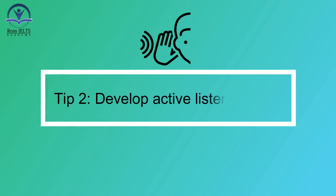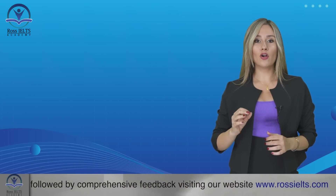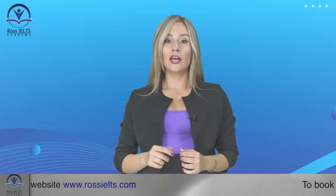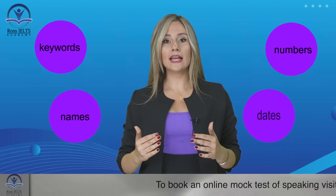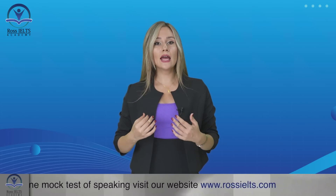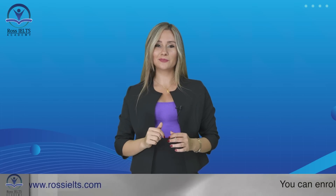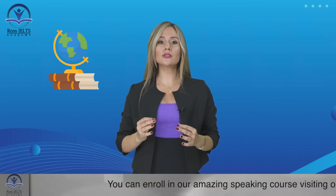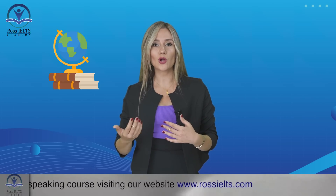Tip number two: develop active listening skills. Active listening involves actively engaging with the audio and focusing on specific information. You should train yourself to listen for keywords, numbers, names, dates, and other essential details. Practice note-taking techniques such as abbreviations and symbols to write down key information quickly while listening. For example, when listening to a lecture about a historical event, you can use symbols to represent important dates or underline keywords that provide crucial context.